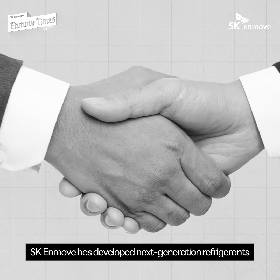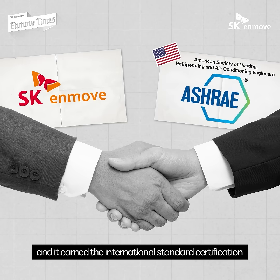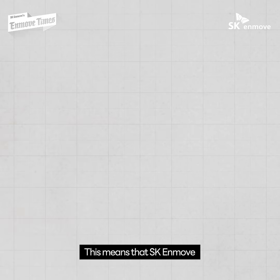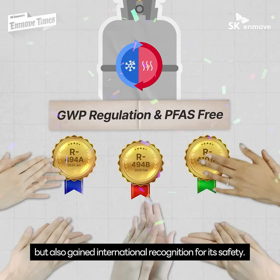SKN Move has developed next-generation refrigerants that are free from environmental regulations, and it earned the international standard certification from the ASHRAE. This means that SKN Move has not only responded proactively to environmental regulations but also gained international recognition for its safety.